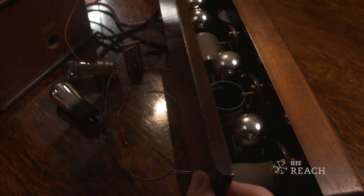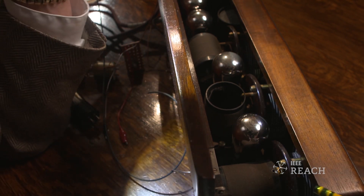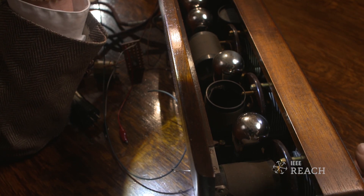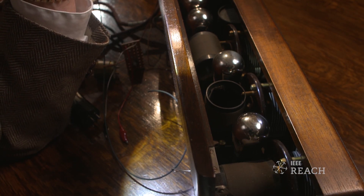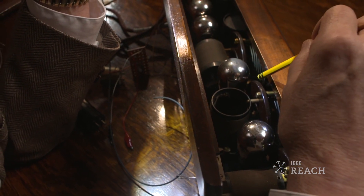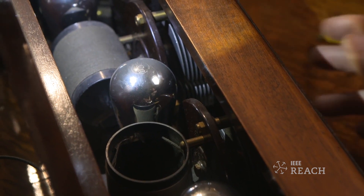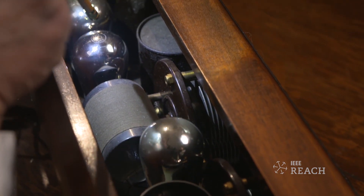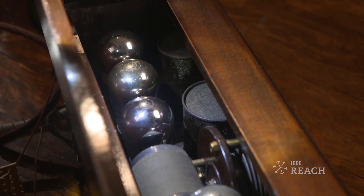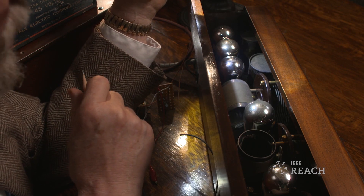Let's take a look inside this radio. The signal moves from left to right in most of these things. We have a tuned circuit here that gets adjusted to the desired frequency. That radio frequency signal gets amplified by a tube, hits another tuned circuit, another radio frequency amplifier, and a third tuned circuit. And then the signal goes to the detector, which makes the radio frequency signals you can't hear into audio that you can.